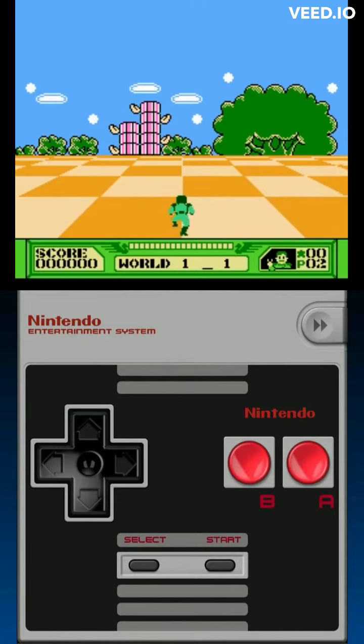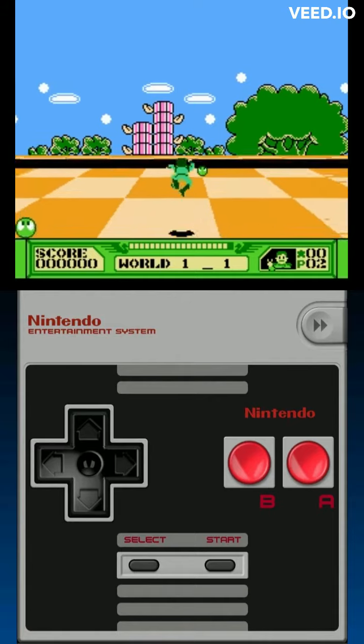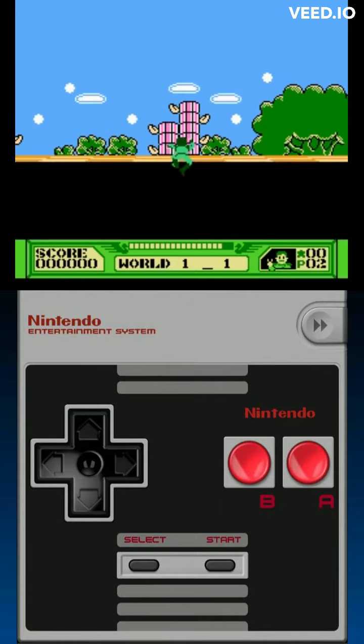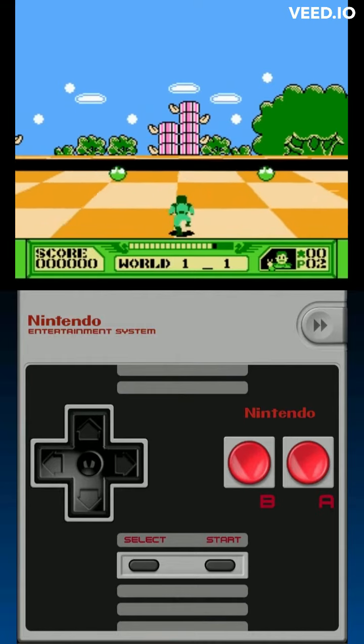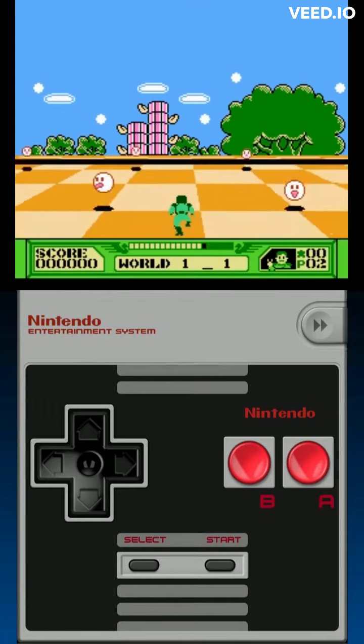The gameplay offered responsive controls and varied level designs with a balanced difficulty curve. The graphics, considering the NES's limitations, showcased impressive 3D visuals and charming character designs. The audio design featured catchy tunes and sound effects that enhanced the gameplay.